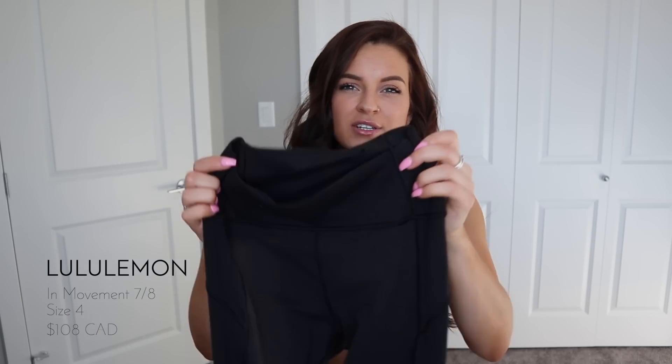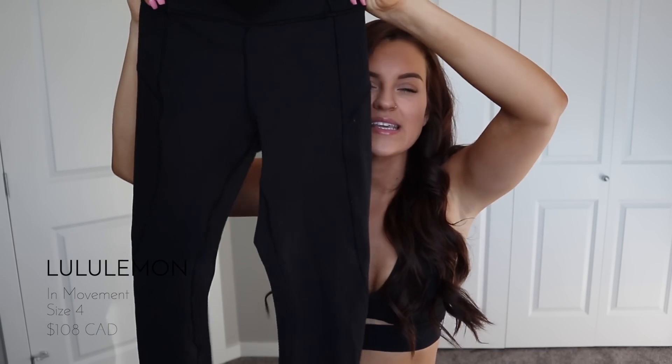These are the In Movement leggings from Lululemon. I'm wearing a size 4. They have lots of seams on them — you'll see when I try them on — but the seams are really flattering. I feel like they show off parts of your bum and your legs that you want to show off, and they keep everything tucked in. The compression is really nice. They're awesome for working out and I even wear them out on a day-to-day basis.